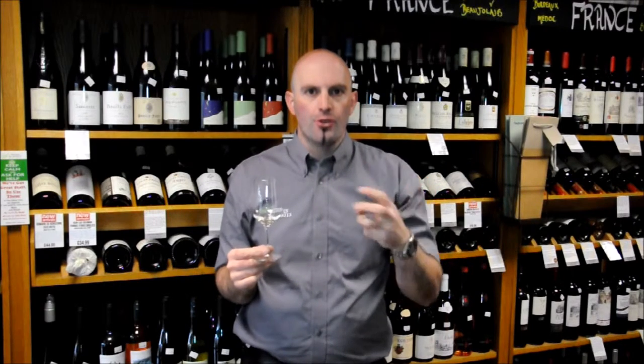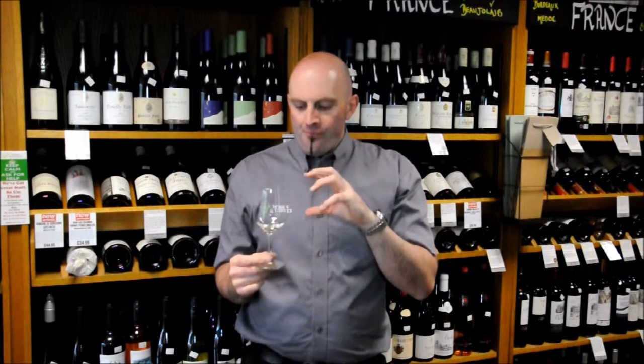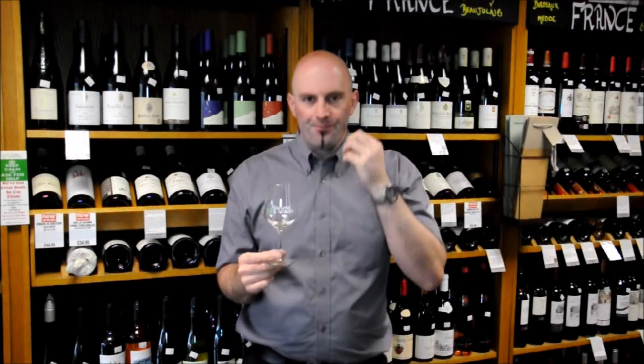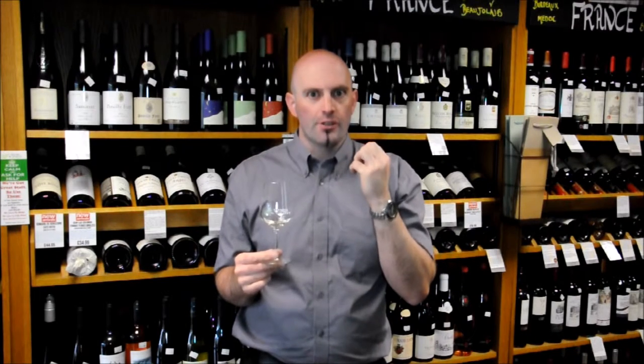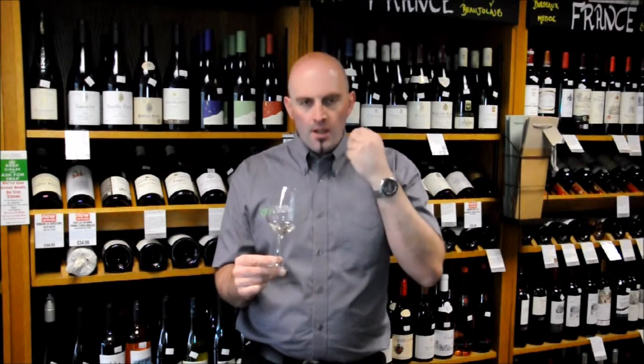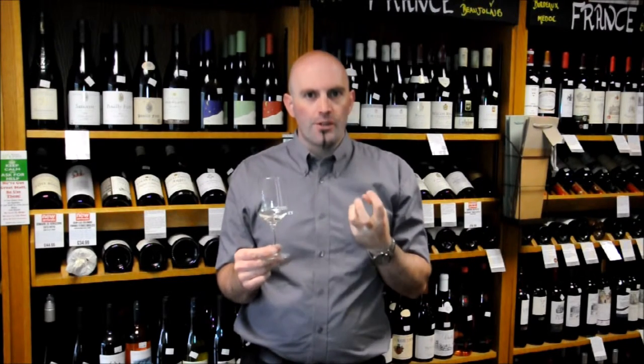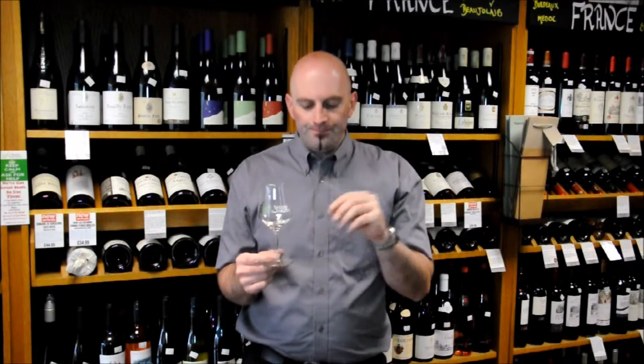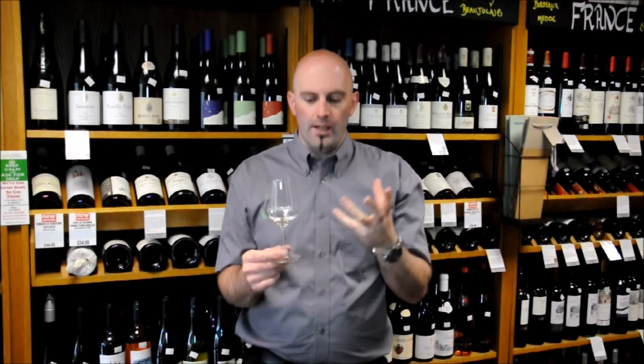The thing that really marks out Puligny-Montrachet compared to say Meursault or Chassagne-Montrachet is the really mouth-puckering acidity and the mineral nature of the wines. This aids in aging for such a long time. That comes right through — a grapefruit, mineral, chalky, stony finish coming from the stony soils of the particular Puligny-Montrachet site that this wine sits on.